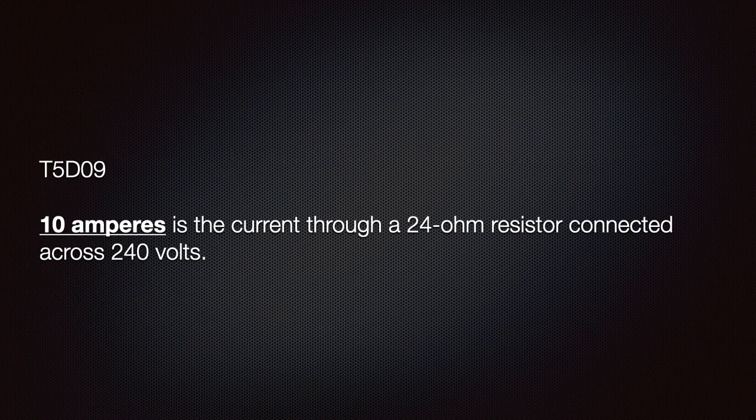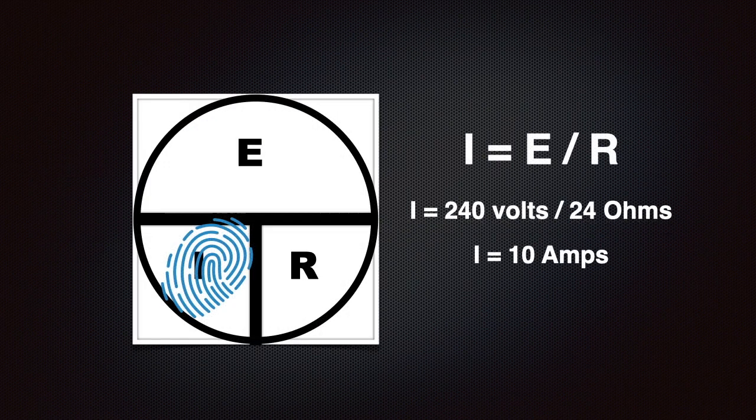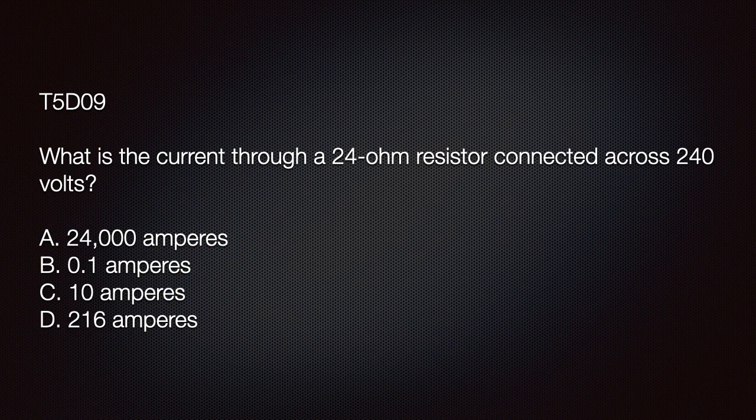Understand that 10 amperes is the current through a 24 ohm resistor connected across 240 volts. To determine the current, we divide 240 volts by 24 ohms and get 10 amps. A possible exam question is: what is the current through a 24 ohm resistor connected across 240 volts? The answer is C: 10 amperes.